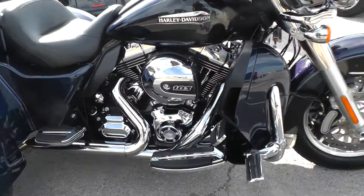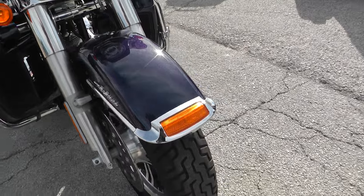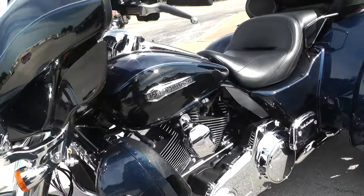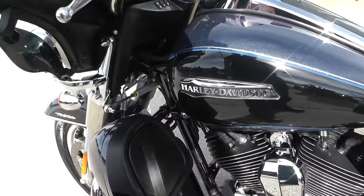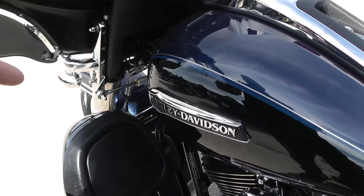It's got a good sound to it. There is dual disc braking on the front — you can see one on each side. Being the Tri-Glide, it does have the water-cooled setup for the rear cylinder — I believe that's the water-cooled one, though I'm not a hundred percent sure on that.